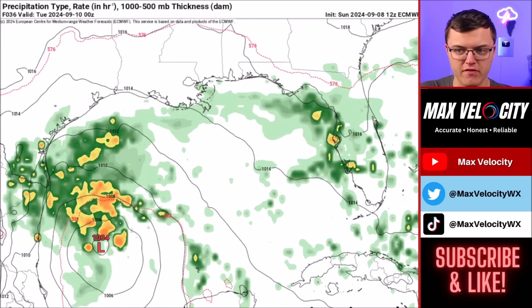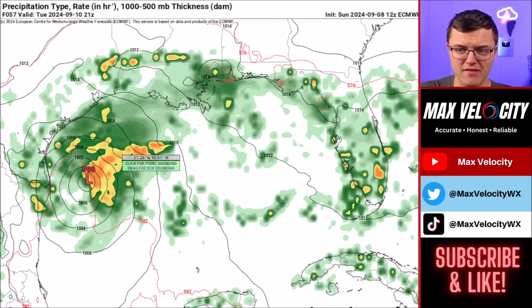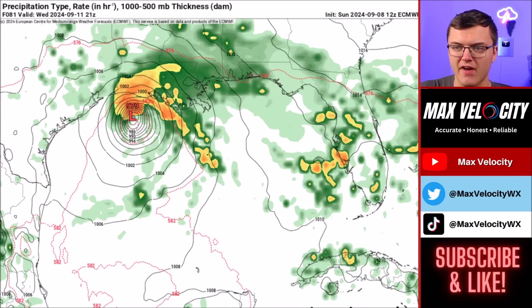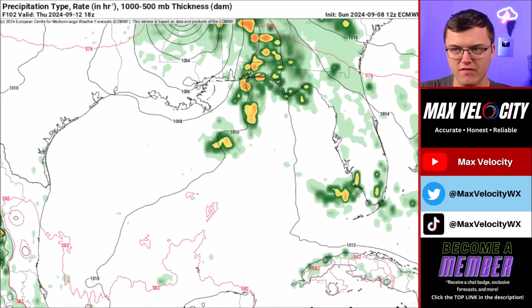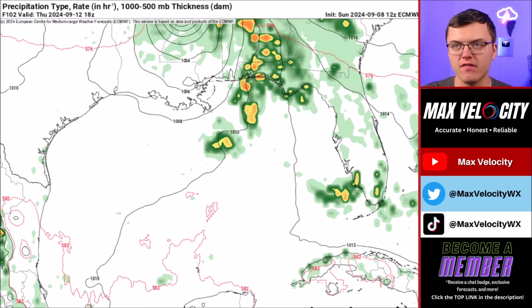I think the European model is a little bit more realistic for right now. It indicates some intensification going into Tuesday afternoon, but delays intensification compared to the GFS. By Tuesday afternoon this is only a low-end tropical storm, but it eventually starts to intensify as it moves north into Wednesday afternoon, approaching Louisiana, and then making landfall really early Thursday morning or very late Wednesday night in Louisiana as at least a Category 1 hurricane, if not a low-end Category 2. I think this scenario is a lot more realistic. The impacts would be the same with storm surge, flooding rains, and perhaps even a few tornadoes and high winds. Over the next 12 to 24 hours, we'll paint a much clearer picture on how intense this could get.